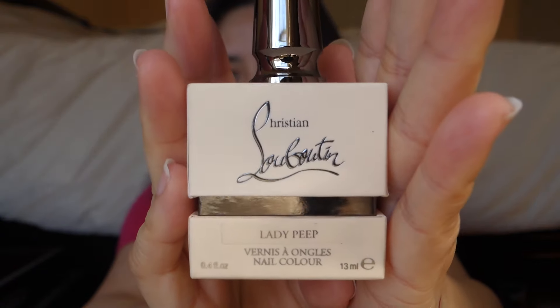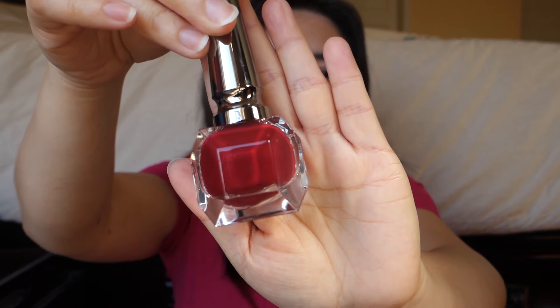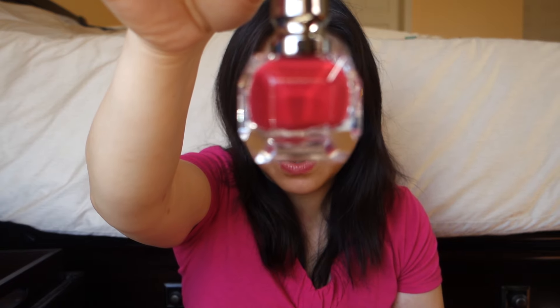I also got a nail polish — this is a Christian Louboutin nail polish in the color Lady Peep. I try to get colors I can wear long-term, especially in fall. This is exactly the type of color I like: red but not a bright red — a deeper, more toned-down red. It looks quite pretty.